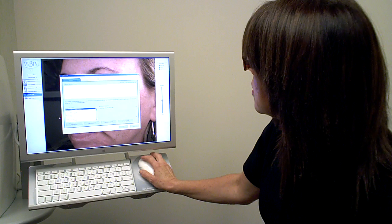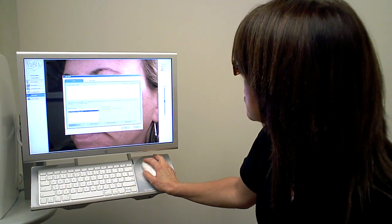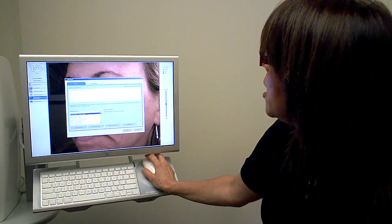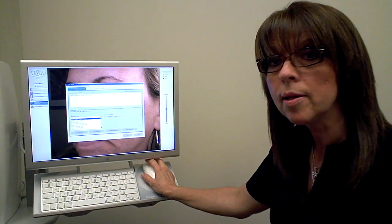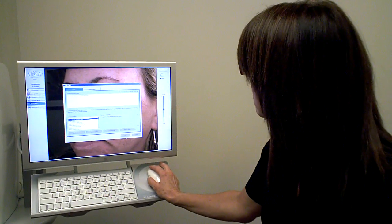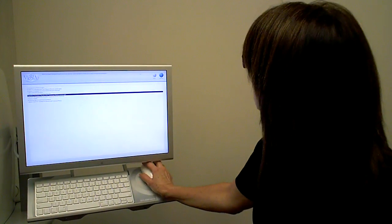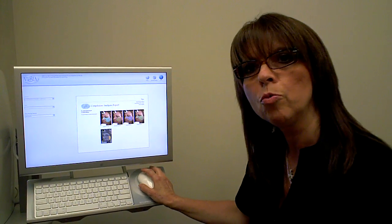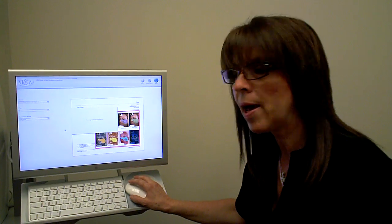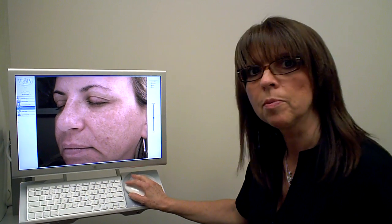We can edit her chart. I can utilize Fraxel treatment for the brown spots — I can use that template and put it in here. I can let her know that Fraxel will help brown spots, the wrinkles, the damage, and the texture. You print the reports and send them home with your patient. It gives them time to review what you've just spoken to them about, and they can decide which treatment they want.